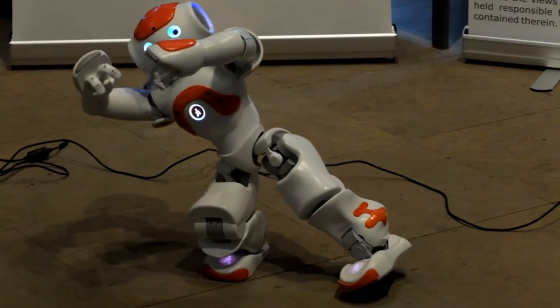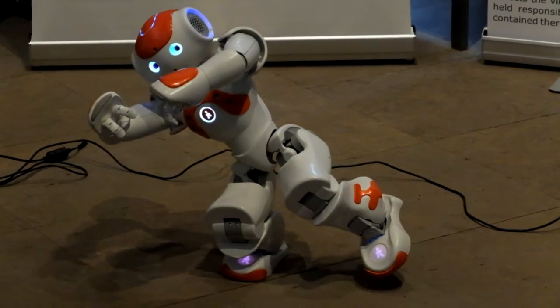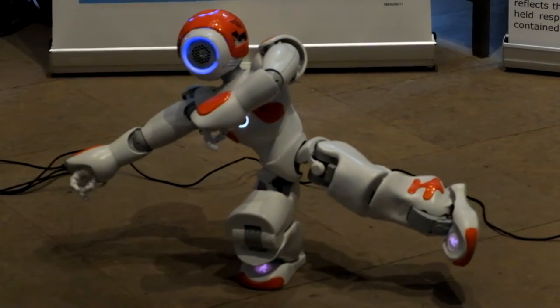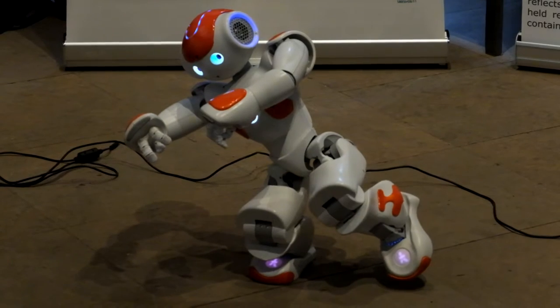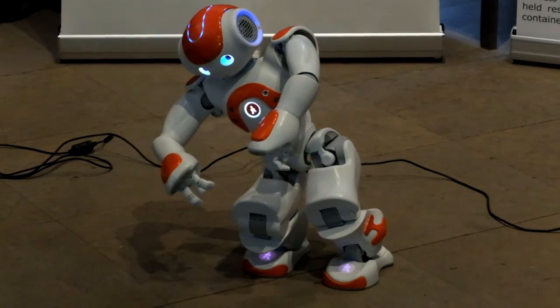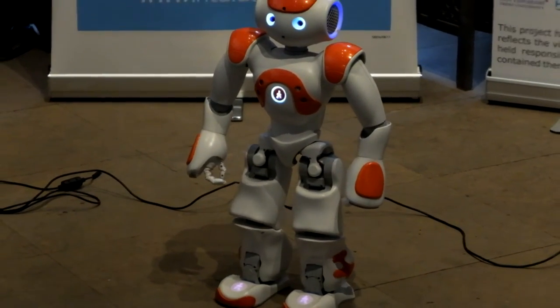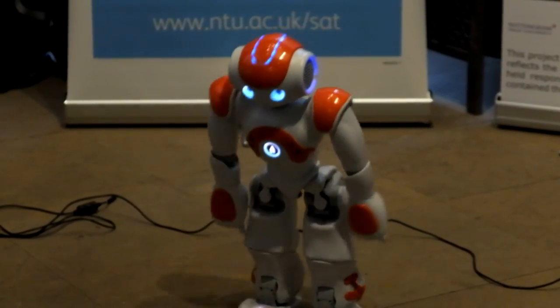Another way we can use them in the classroom is as rewards. We're using them with children with learning disabilities, developing different sorts of interactions where teachers can use the robots in different ways to actually engage the students with their learning.